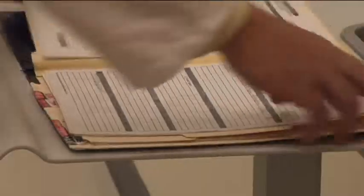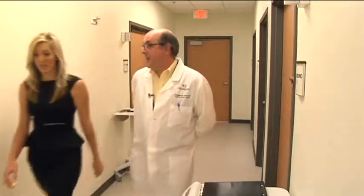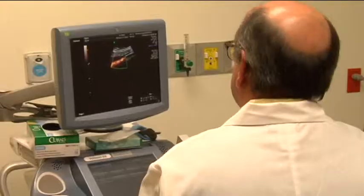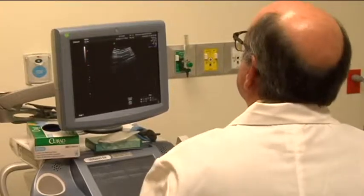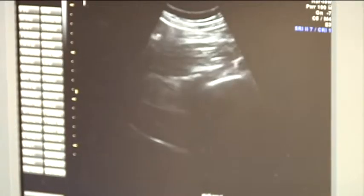Because of Melanie's age — 37 — her doctor offered a standard quad test. Maternal-fetal medicine doctor Marshall Sanema says it's a simple blood test that shows a woman's risk for genetic defects. It never tells you for sure the baby has a problem or does not have the problem you're looking for. It just says her risk is greater than or less than her predetermined risk by her age.